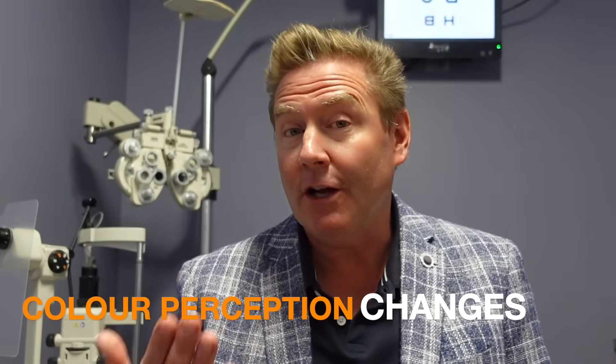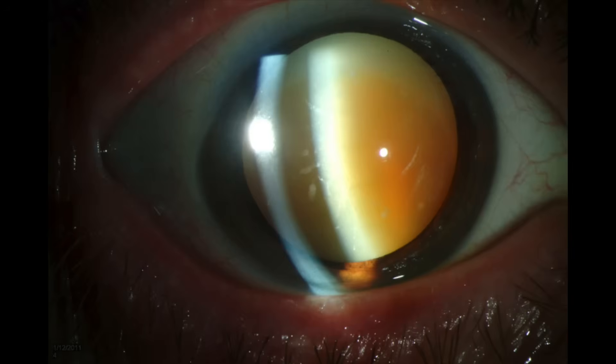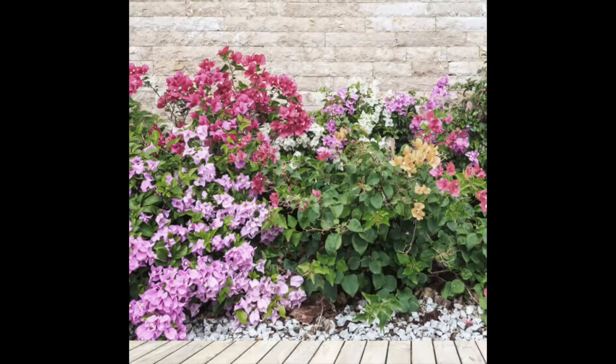Symptom number four is a change in your perception of colors. As the natural lens starts to get more dense, it lets less light through and turns kind of yellowish or even brownish in more advanced forms of cataracts — almost like wearing a pair of brown sunglasses. The natural crystalline lens developing cataracts will block light on the blue end of the spectrum more than light on the red end of the spectrum, changing your color perception.